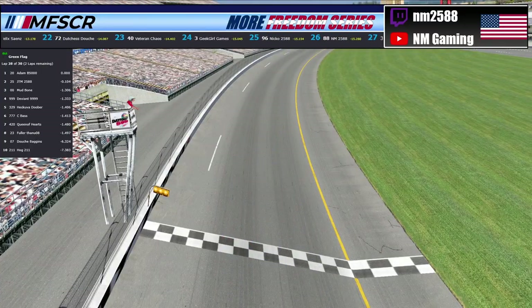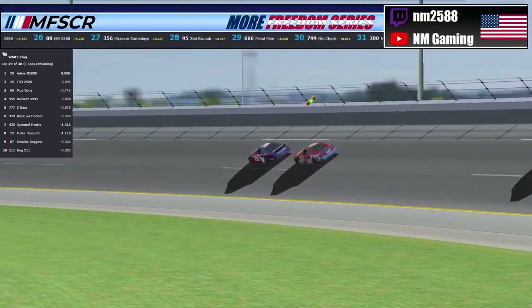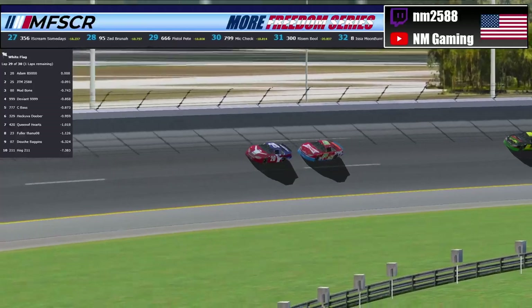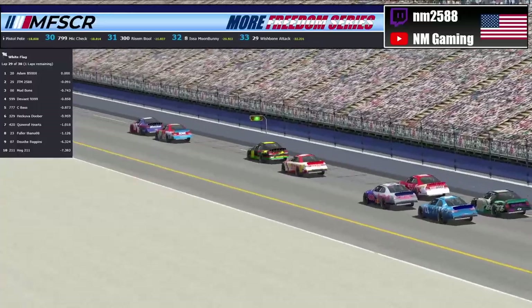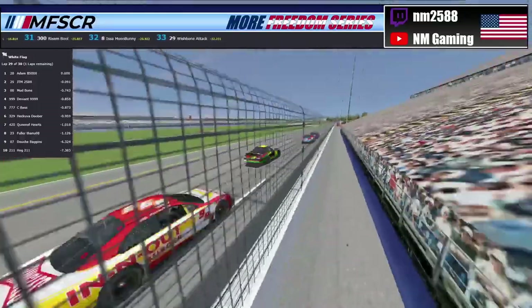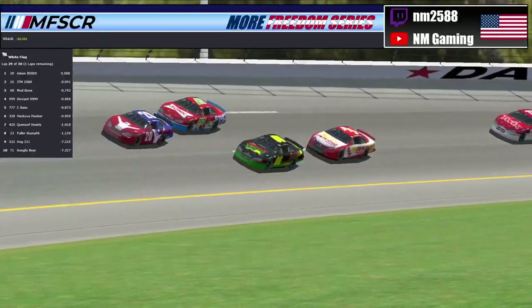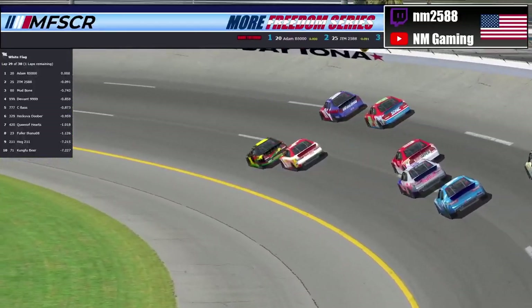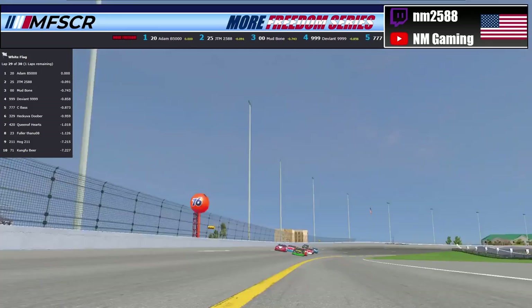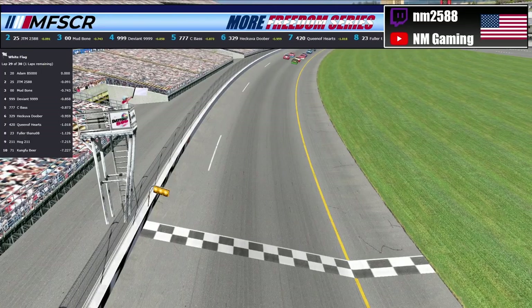Two laps remaining here. Adam B5000 started 21st today, JTM started in 14th. In these last two laps, the points leader the 00 of Mudbone could surprise everyone again. He has a draft on the 25 of JTM and on the 20 of Adam B5000. They're coming down to take the white flag. The 20 of Adam B5000 to the outside, the 00 of Mudbone to the inside — they're going to take the white flag. The white flag is out. One lap to go, your leader is the 00 of Mudbone, going for the three-peat.